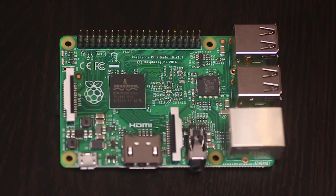Hi everyone. So today we're taking a look at the Raspberry Pi Mk2, otherwise known as simply the Raspberry Pi 2.